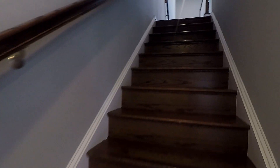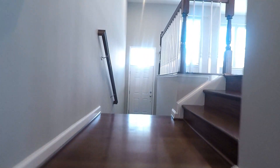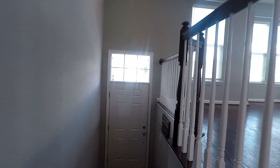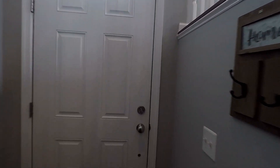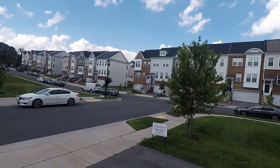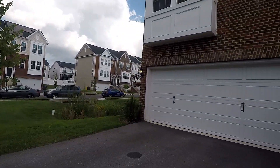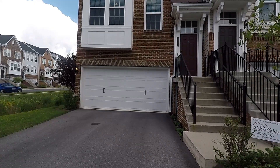That wraps up our tour of 7839 Baker's Creek Lane — a fantastic four-level townhouse with three bedrooms, two full and two half baths in the Shipley's Homestead development of Hanover. We'll end the tour with a quick shot out front — large driveway. Again, that is 7839 Baker's Creek Lane. Thank you.